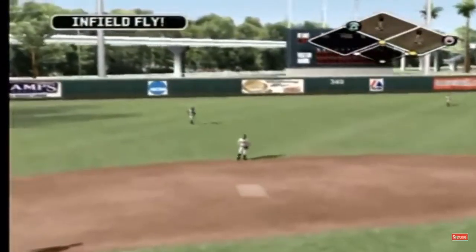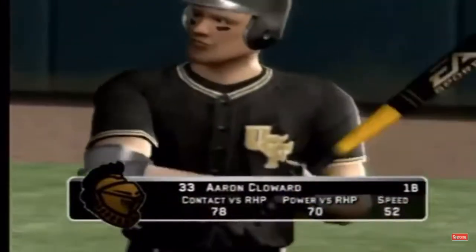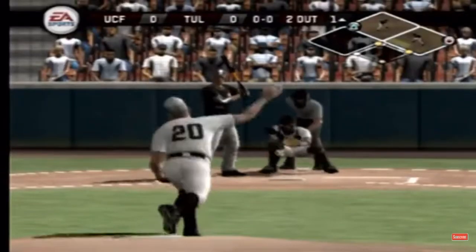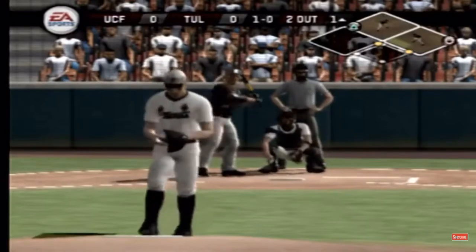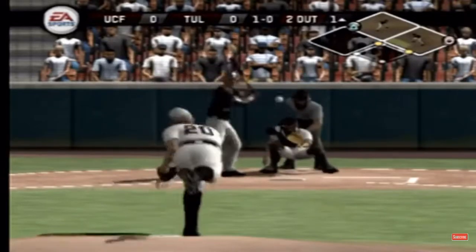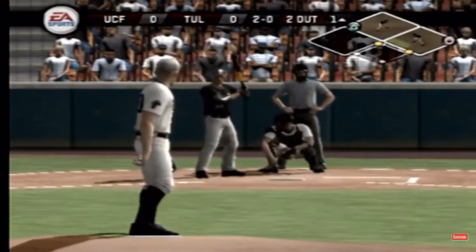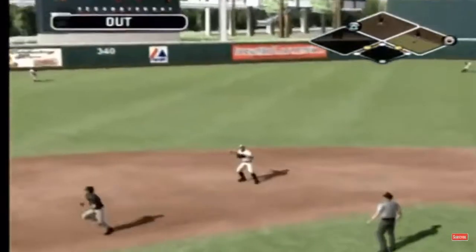The batter is out on the infield fly. Number 33 is up next. Pick off throw to second. There's a fastball just low. Two gone, a little bit low, hit towards second, and the batter's out.